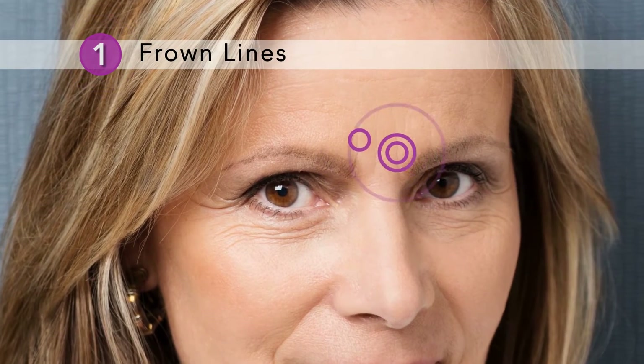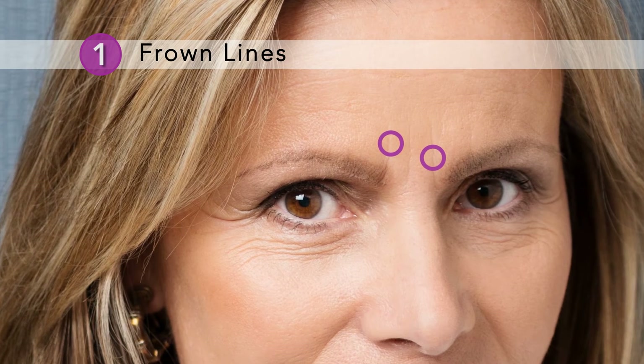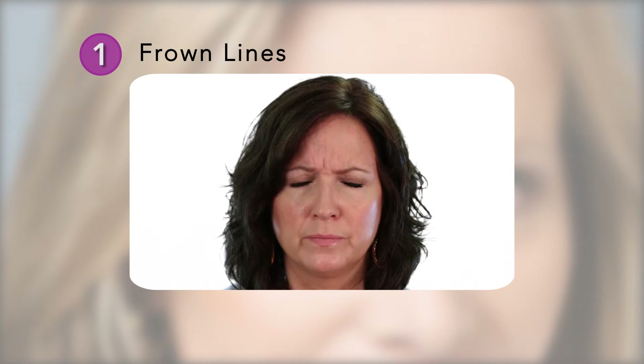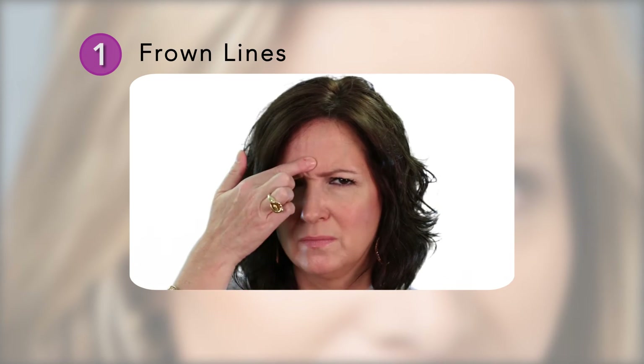Point one. Smooth skin between the eyes gives a pleasant look to your face. Are your frown lines more noticeable now than when you were younger? Do people mention that you appear worried or angry when you're not? Look in a mirror, frown, and look at the area between the eyes. Are there frown lines where it used to be smooth?